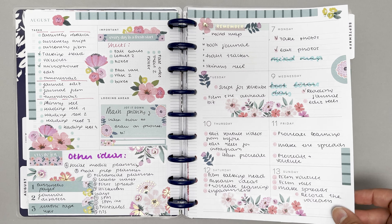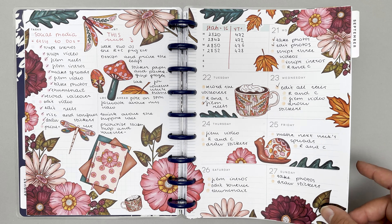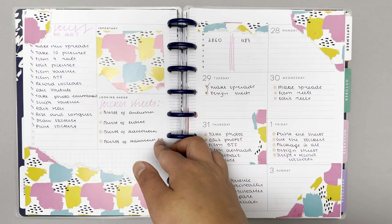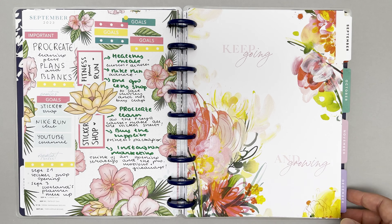I'm not earning any money from this at all but I feel like it's definitely like a second job sometimes. I try and decorate my spreads in advance just so I can actually use them when the time comes. Let me let you in on a little secret — I wouldn't always use my decorated spreads.